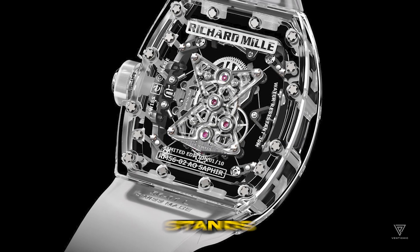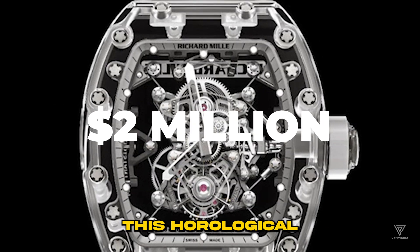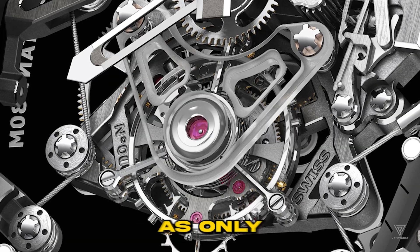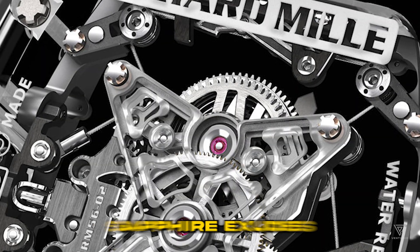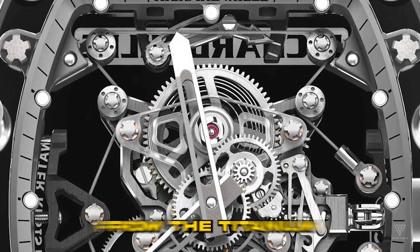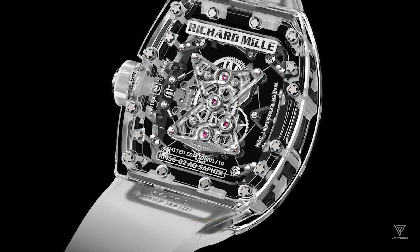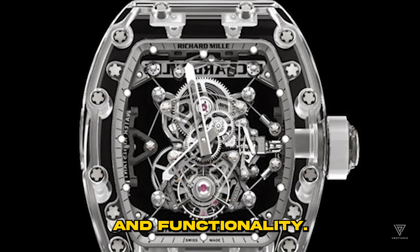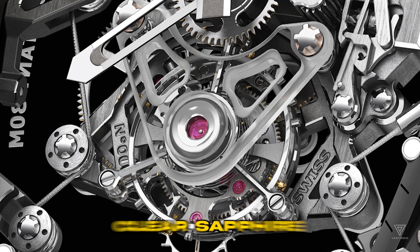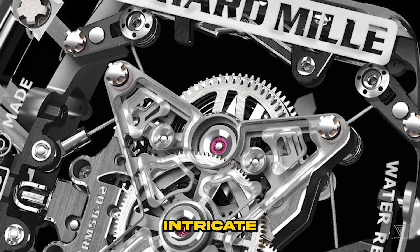Richard Mille's crown jewel, the Tourbillon RM5602 Sapphire, stands as the pinnacle of extravagance with a staggering price tag of $2 million. Only 10 of these exceptional timepieces were meticulously crafted. Every facet exudes luxury and precision, from the titanium baseplate to the meticulous hand-winding mechanism. This timepiece boasts water resistance of up to 30 meters, and its crystal-clear sapphire crystal display allows enthusiasts to witness the mesmerizing movements of the watch's intricate mechanisms in action.